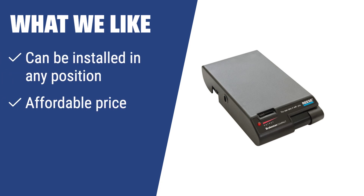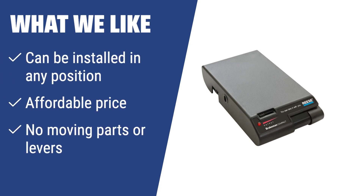If you want a versatile brake controller that can be installed in any position and has an affordable price, you should consider this. It will make braking super easy and secure your journeys in travel trailers.